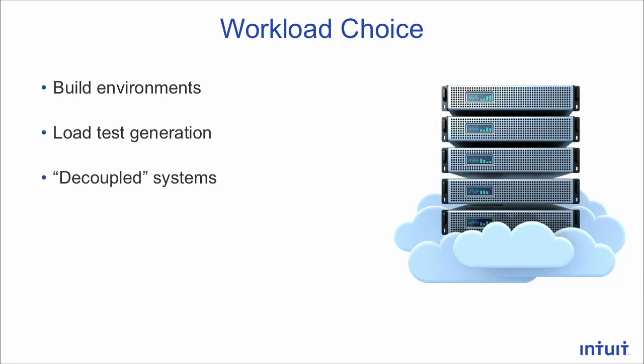We started looking for what we think of as decoupled systems, and my feeling is all companies have these types of things. We were looking at two key characteristics: systems that don't interact with your production sensitive data very much, and ones that can host in a public cloud data center — they don't need to host right next to your core legacy data center environment, they're okay being 50 milliseconds away — and they won't impact performance of your applications.